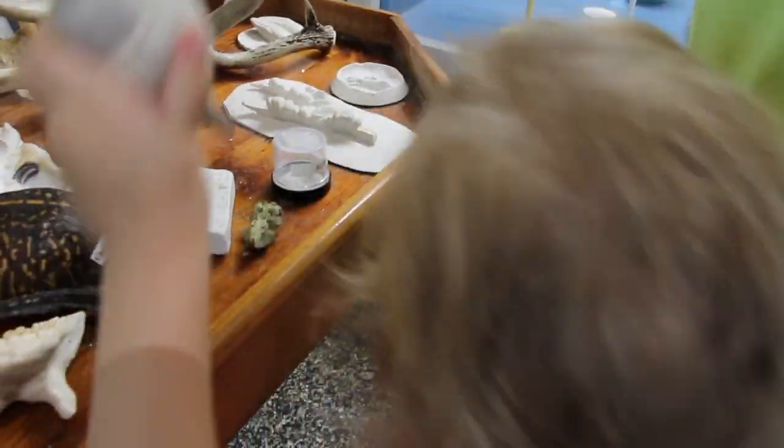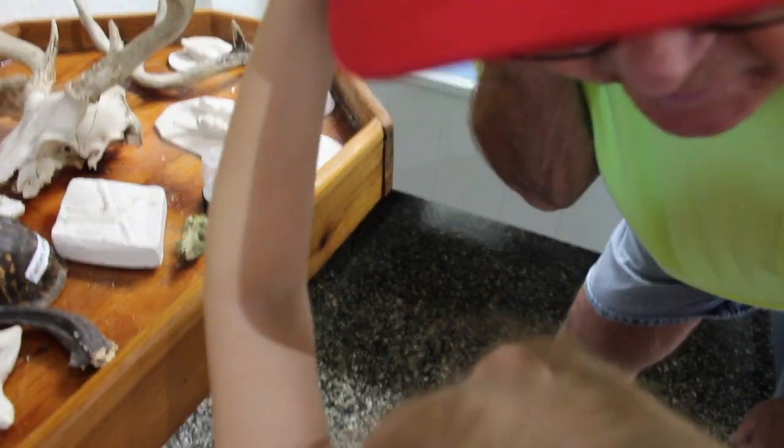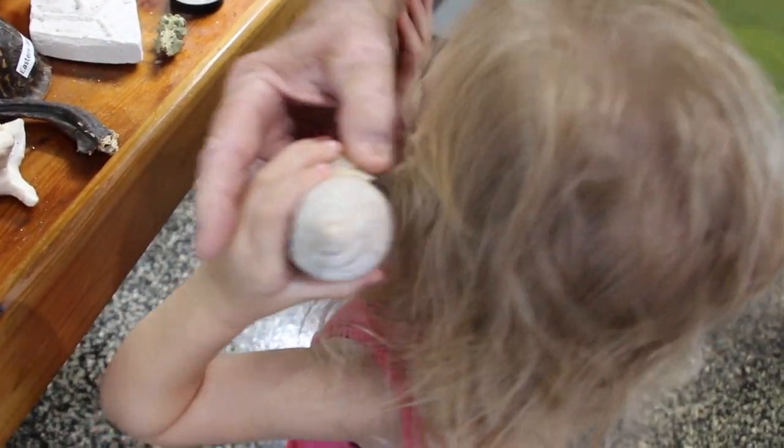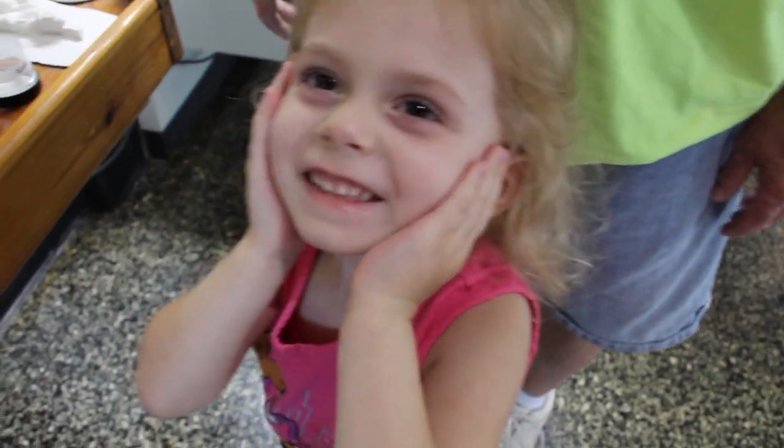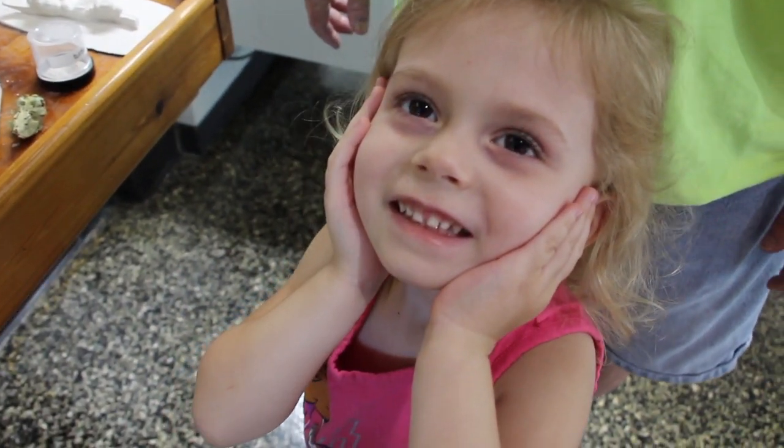You hear the ocean? You hear the ocean? You hear it? You hear the ocean? Yeah. I hear the ocean. I will check it out.